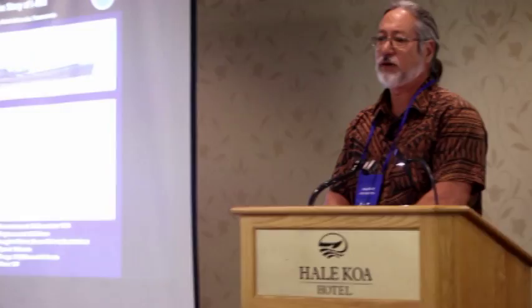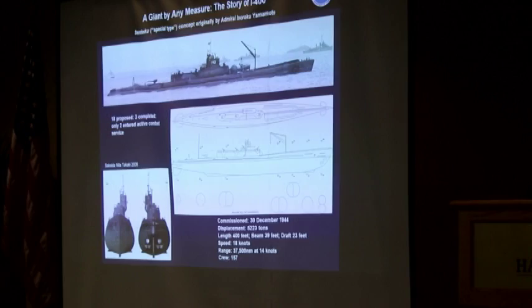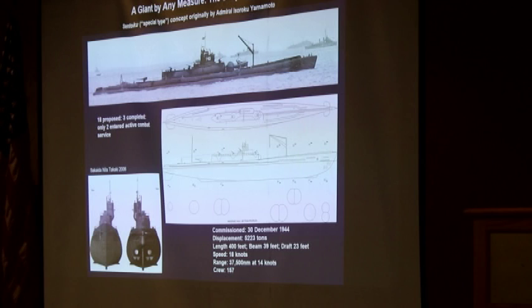This will be a talk with some deep water slides. The first part of this talk is the story of the Japanese submarine I-400, and some of you may be aware of this technological innovation during the last days of World War II.